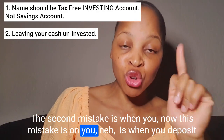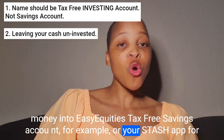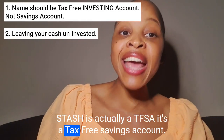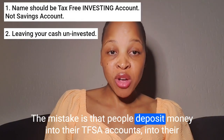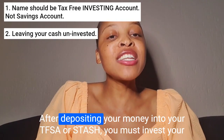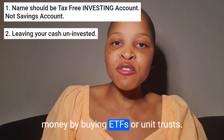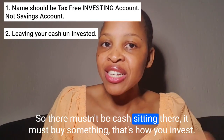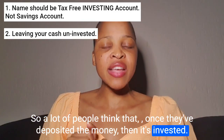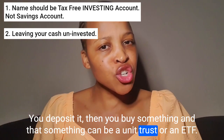The second mistake — and this one is on you — is when you deposit money into your Easy Equities TFSA or your Stash app, for example. A lot of people don't know that Stash is actually a TFSA. The mistake is that people deposit money into their TFSA accounts but they don't buy anything — they just leave the money as cash. After depositing your money into your TFSA, you must invest by buying ETFs or unit trusts. There mustn't be cash just sitting there. You deposit it, then you buy something — a unit trust or an ETF.